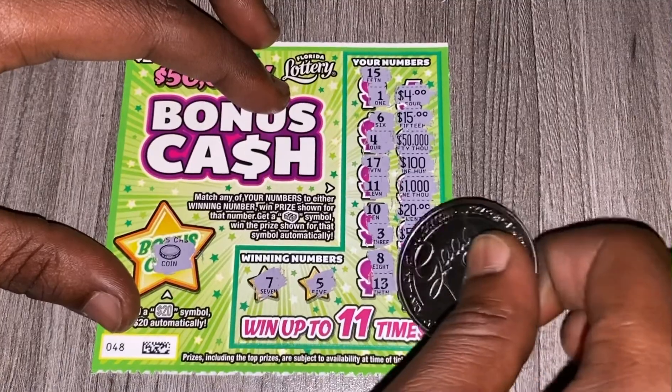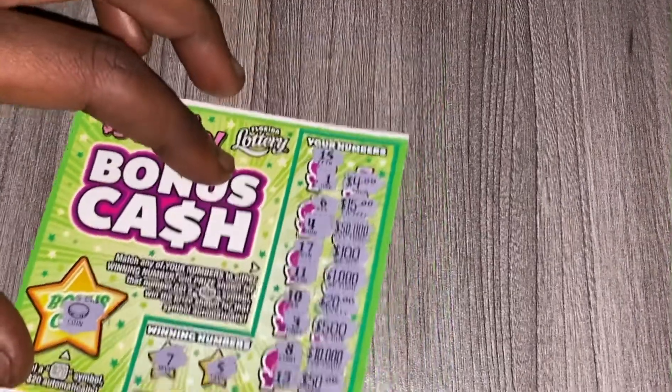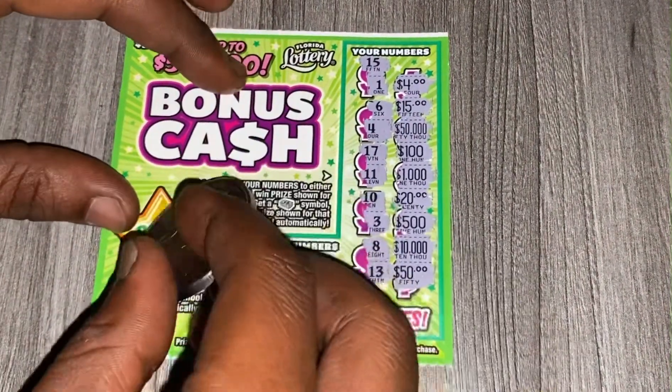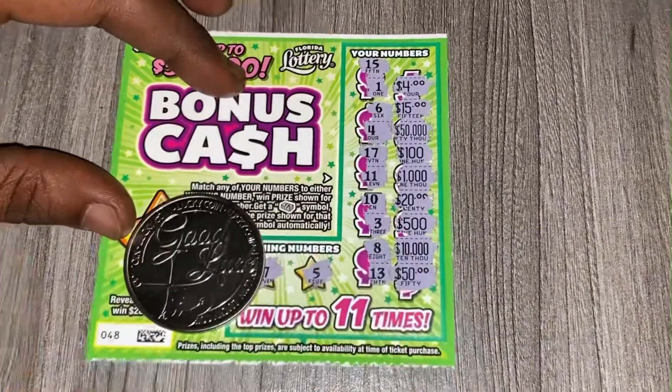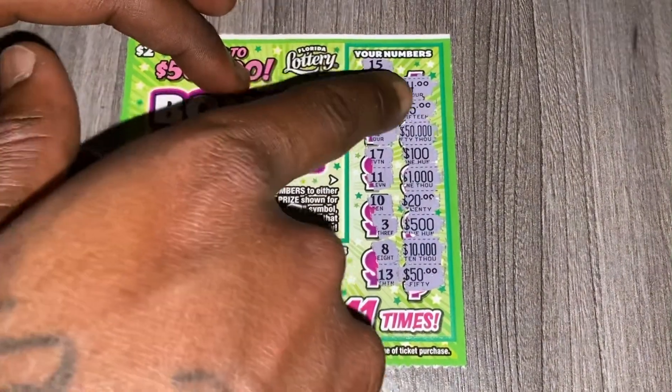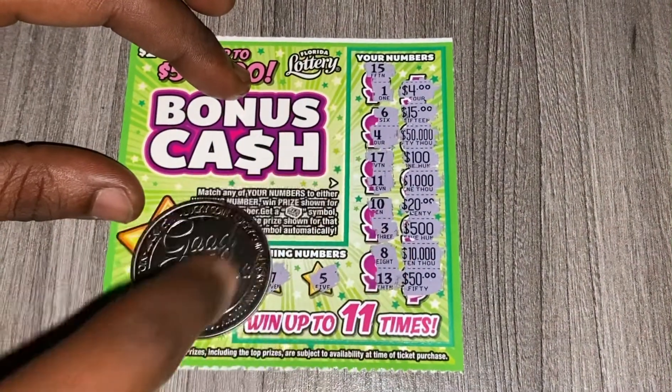One fifty — so that's what the prizes would have been on this ticket, but I didn't get a match guys. My lucky coin didn't come through with a win. But as you can see, those are the prizes I would have had if I got a match.